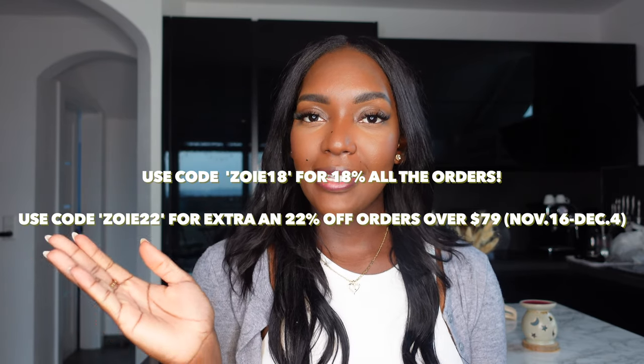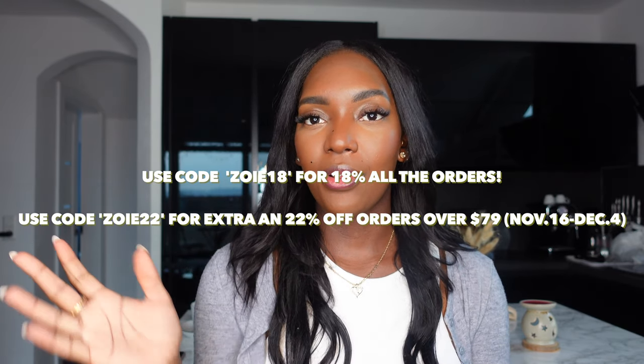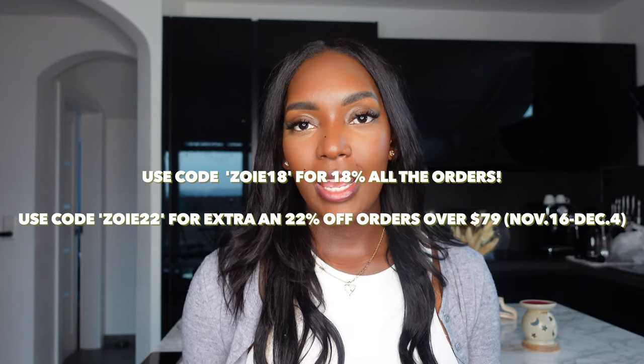That's basically everything I picked out from Zaful's website. I will be leaving a discount code for you guys so you can shop at Zaful and find something you like as well. All the items will be linked in my description box below, so be sure to check that out and I will see you guys in another video.